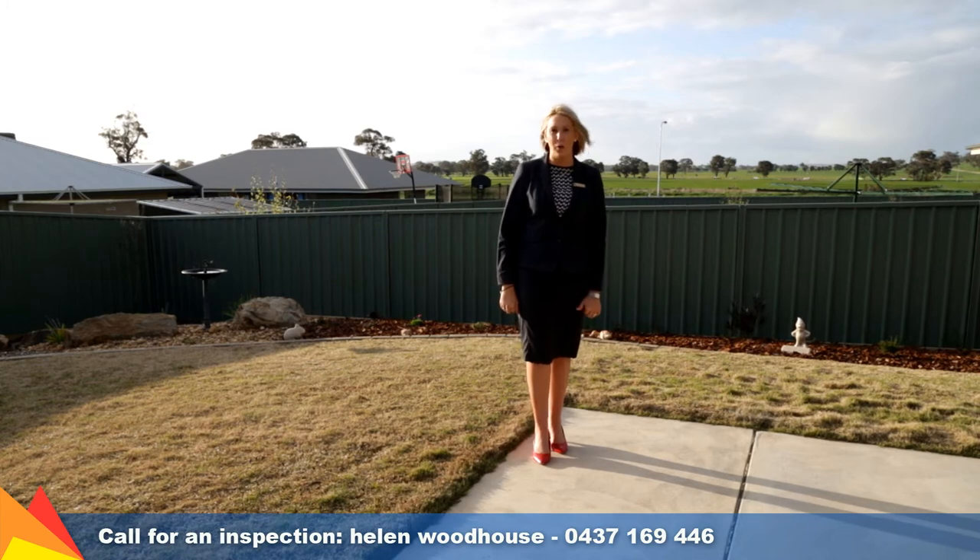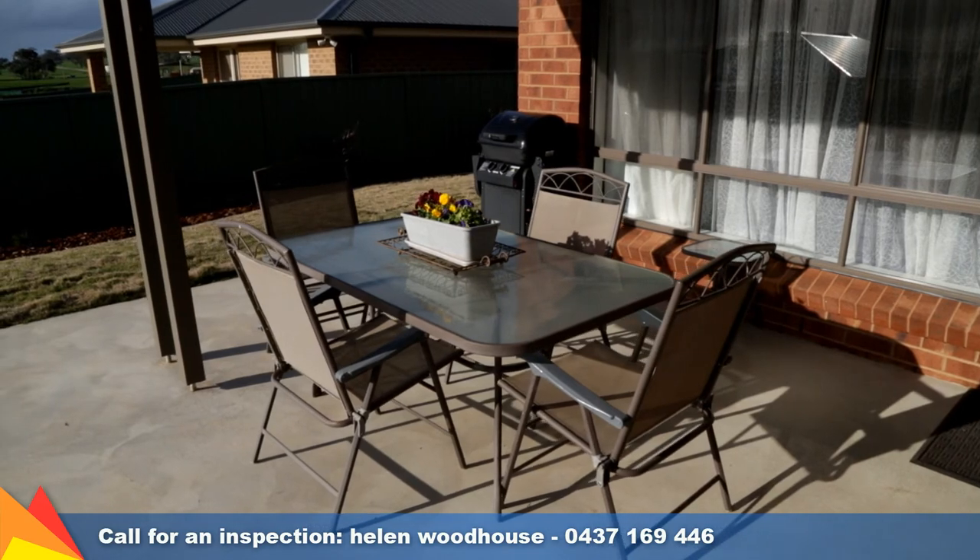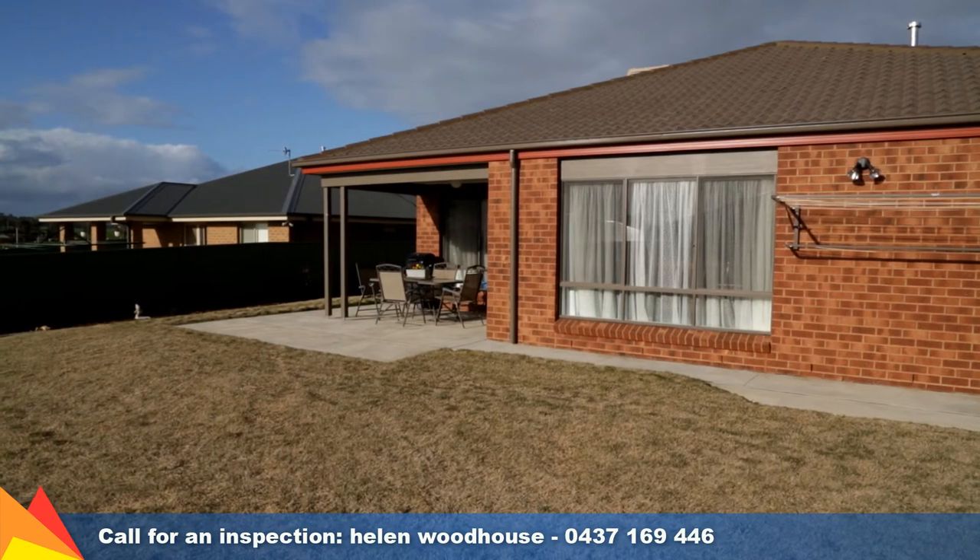A great entertaining area overlooks the landscaped rear yards, a garden shed and veggie patches.